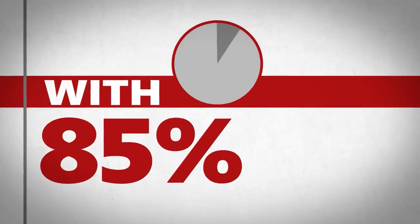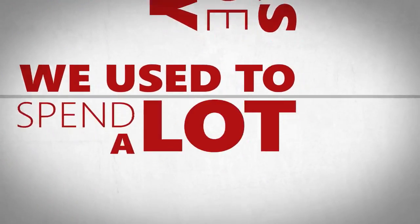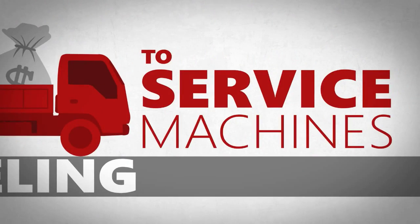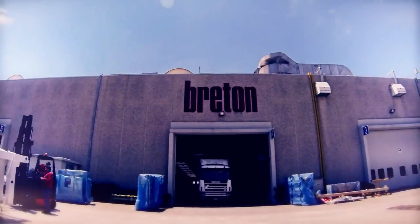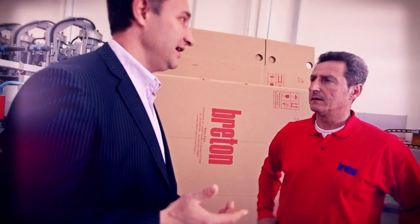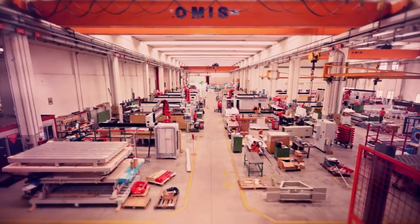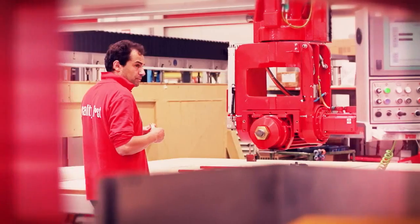With 85% of our customers outside of Italy, we used to spend a lot of time and money traveling to service machines. Now, instead of flying to New York to bring a machine back online, our technicians solve problems remotely in less than a day. The solution has cut our annual travel cost by more than half a million dollars, and our workers have more time to solve problems and support customers.